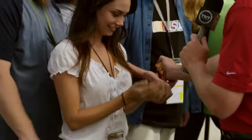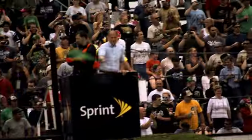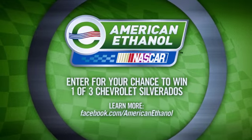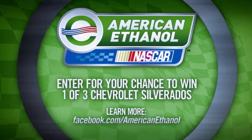Correct! It is corn, and I've got a little corn for you. You can go home, make a little fuel. Good job, guys. I also have t-shirts for you from American Ethanol. Thanks so much. You can get some autographs now if you guys want. There's a sweepstakes on American Ethanol's Facebook page and NASCAR.com where you can learn more about a chance to win one of three Chevy Silverados.